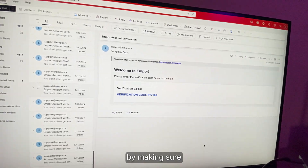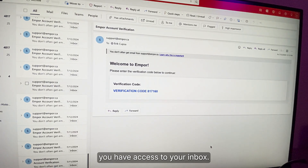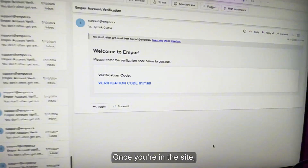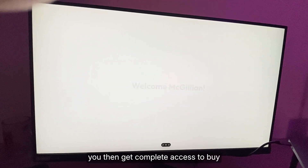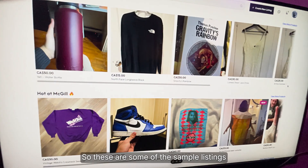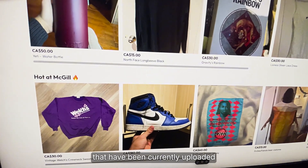We then have a secondary authentication by making sure you have access to your inbox. To finish the sign-up process, you have to enter the verification code that you receive. Once you're on the site, you get complete access to buy and sell items on your campus. These are some of the sample listings that have been currently uploaded in the beta.